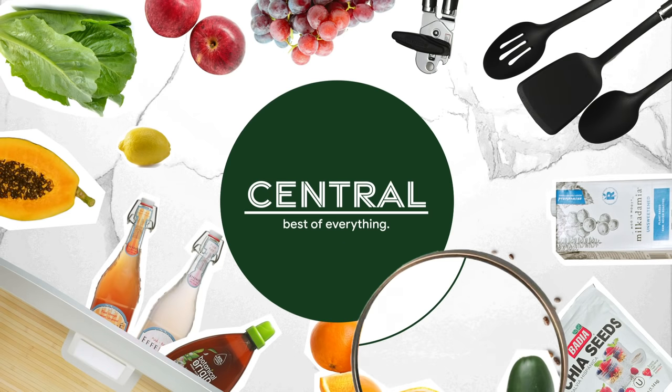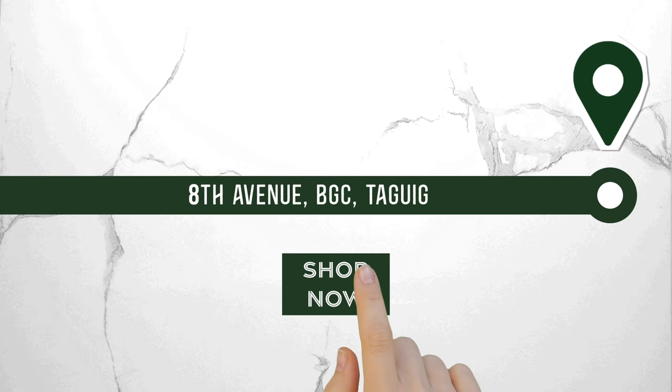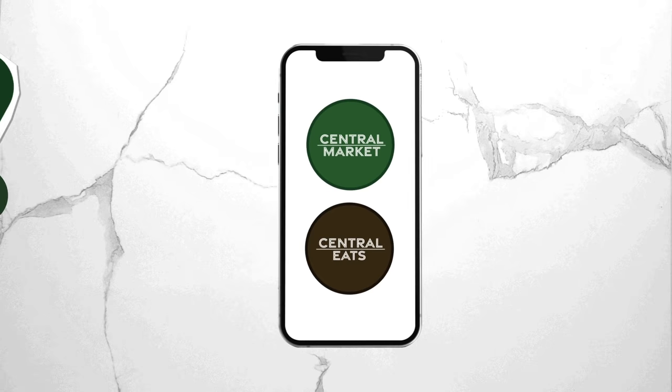Finding what you need at Central is easy. First, go to www.central.ph, enter your address, and start shopping.